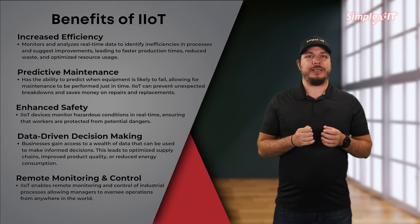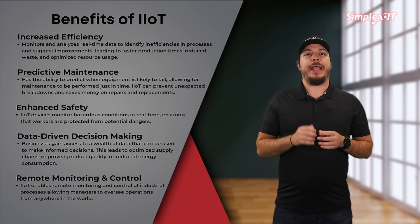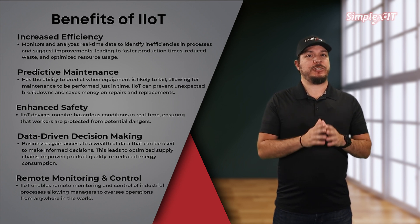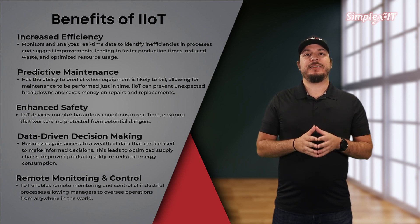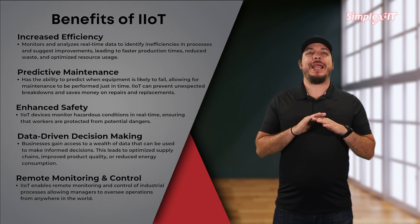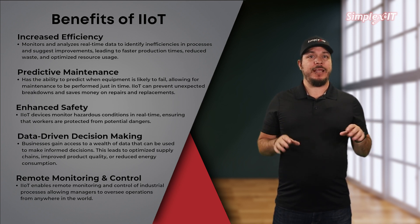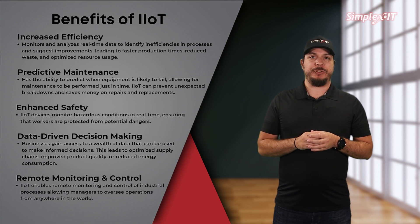Remote monitoring and control. IIoT enables remote monitoring and control of industrial processes. This means that managers can oversee operations from anywhere in the world, making it easier to manage multiple facilities and respond quickly to issues.